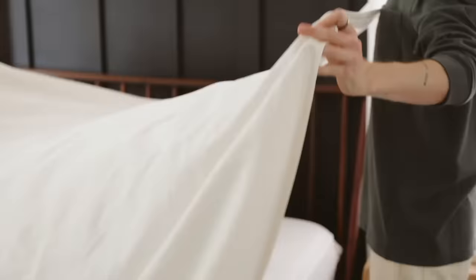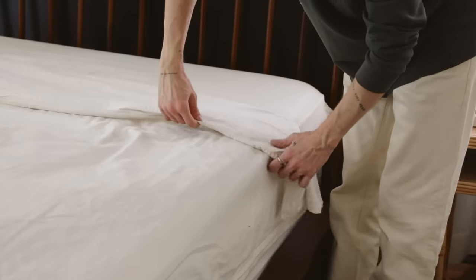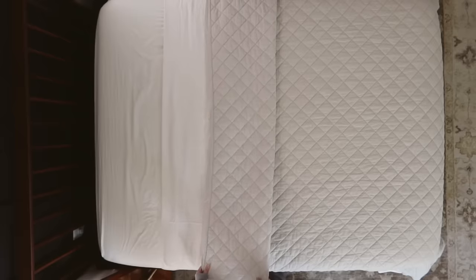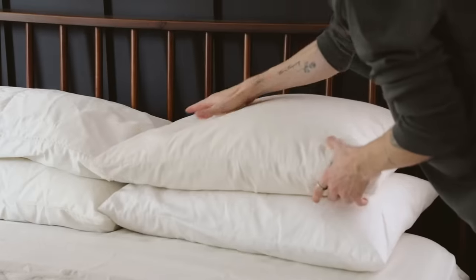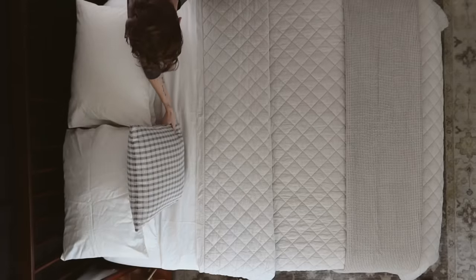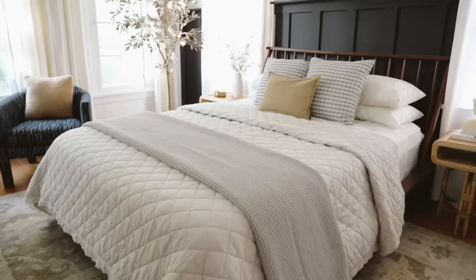For our last bed, I'm doing a simpler design, which has really been trending in interior design lately. Starting with the cream sheet set again, I'm adding a quilt on top, folding it back, then folding it once more on itself to create that triple fold — it creates a hotel-looking bed and makes it look a lot nicer. Towards the top, I'm adding two sleeping pillows in the same fabric as the sheet set for a cohesive look. At the bottom, I'm folding a bed blanket and laying it across. I'm finishing with two plaid throw pillows and a simple lumbar pillow in front.